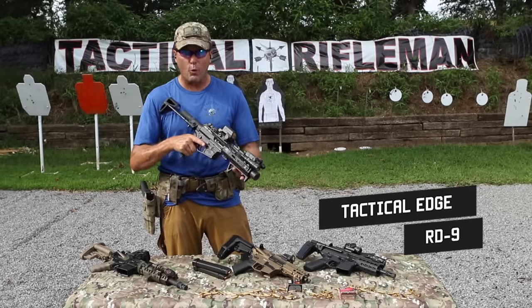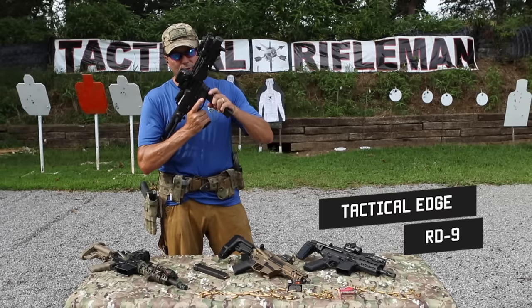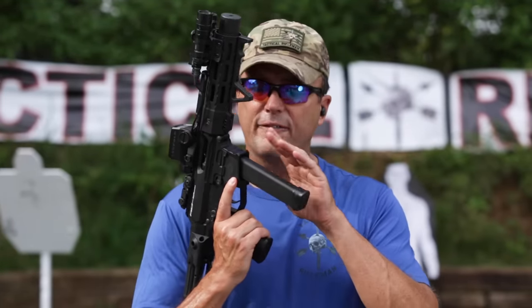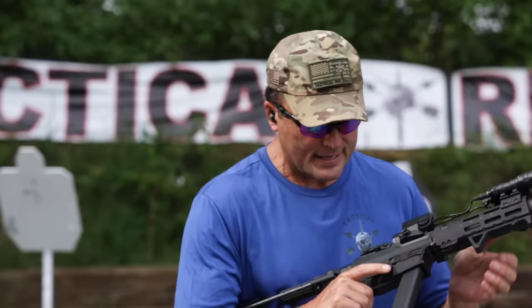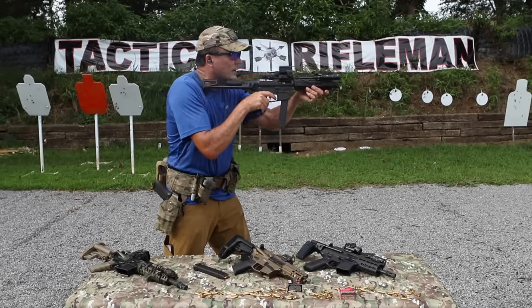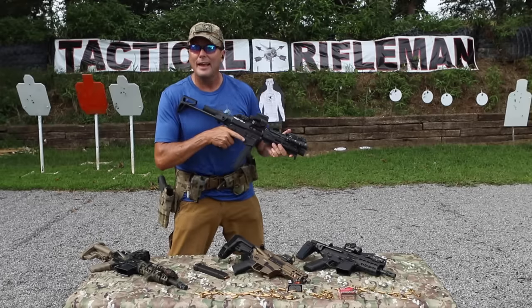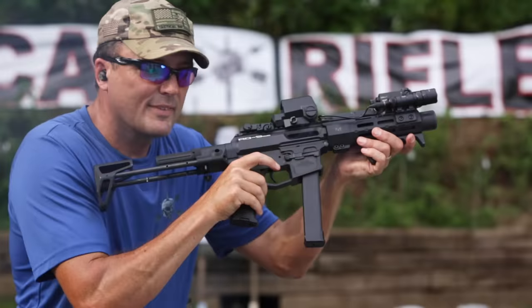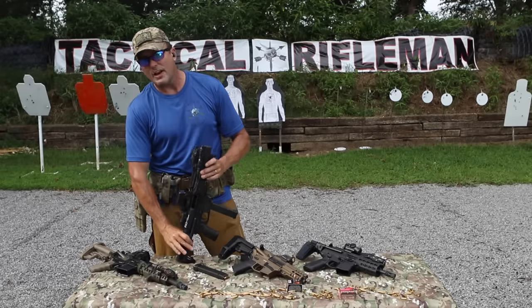And then this puppy right here - the Cadillac, or perhaps the M1 Abrams is a better word - the Tactical Edge. It runs off Glock mags, it's suppressed, it's got the red dot, all my controls are the same as the AR. I can do single shots - not a lot of flash, not a lot of blast - because it's got the integral suppressor. And you can throw it over to full auto.